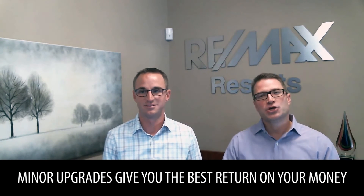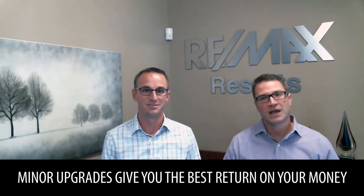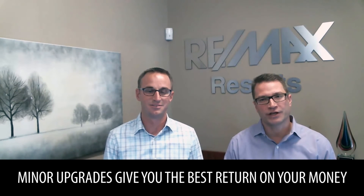In general, minor upgrades usually have a higher return on your money than tackling major renovation projects before putting your home on the market. The main reason is that huge construction projects always cost more than you think they will, and they usually take a lot longer than you expect. As part of our services, we'd be happy to meet with you to discuss your goals and where to best focus your time, energy, and money.